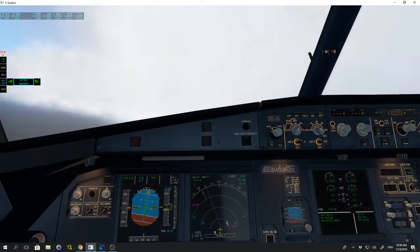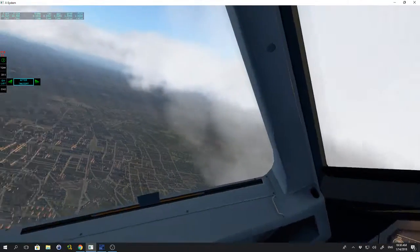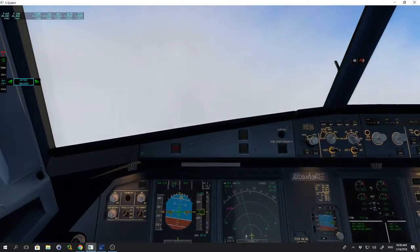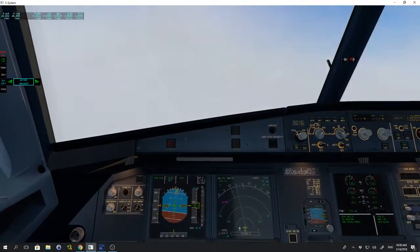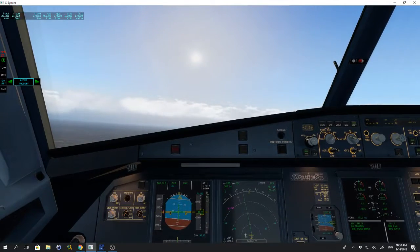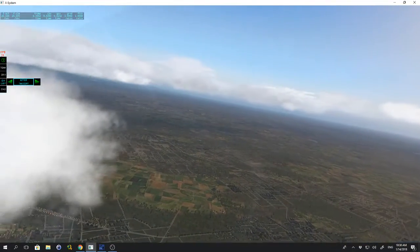EGN 477 contact the Dover radar center on 133.905. Enjoy your morning. Center on 133.905, EGN 477. Center, EGN 477 climbing to flight level 130. EGN 477 good morning, radar contact.